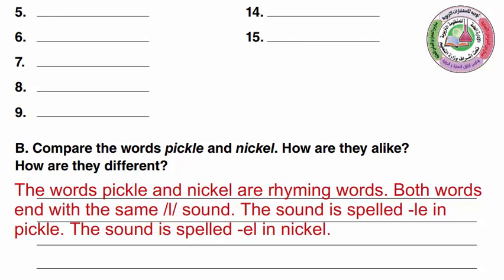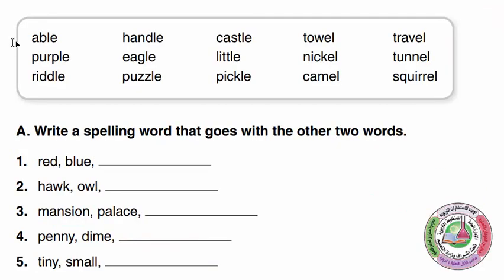Let's head over to the next page and solve page 160. Before we begin, let's read the words again: Able, Purple, Riddle, Handle, Eagle, Puzzle, Castle, Little, Pickle, Towel, Nickel, Camel, Travel, Tunnel, and Squirrel.